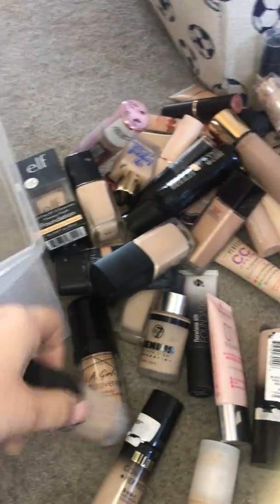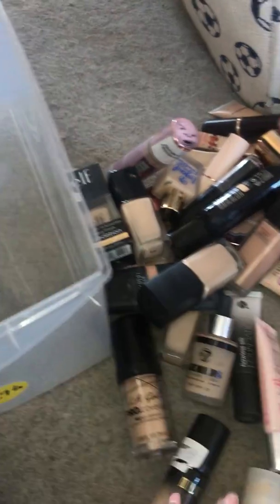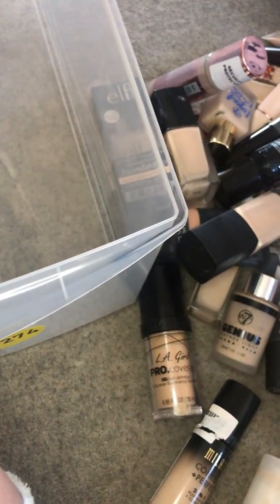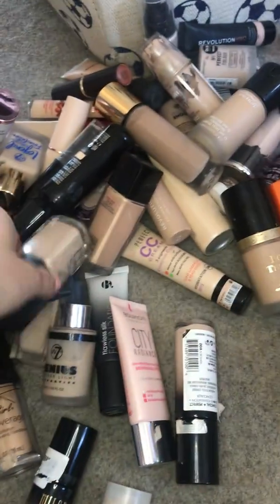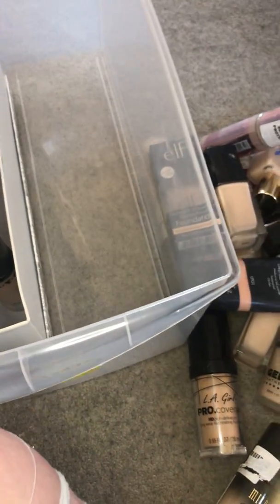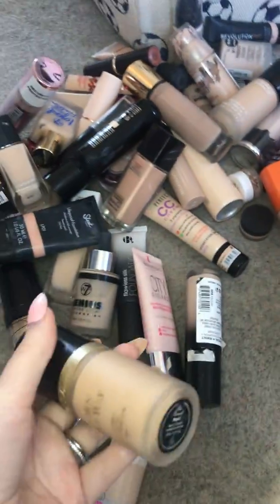CYO is another great foundation — that's staying. All Nighter by Barry M, again a really good foundation, staying. NARS — I've actually got this on today — I love this foundation, I just wish it had a pump for the price, but she's staying.